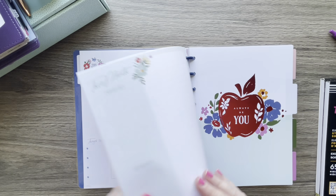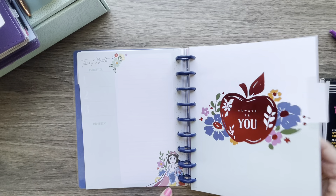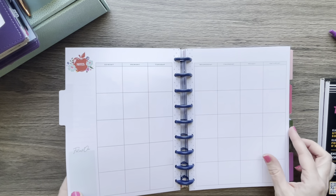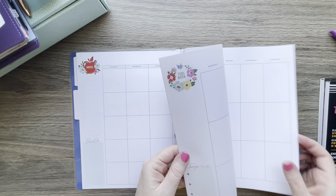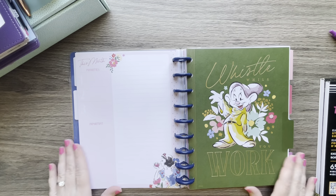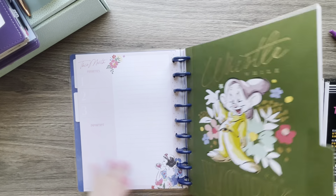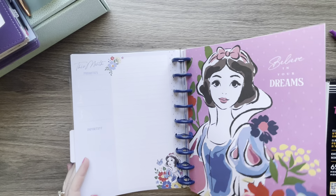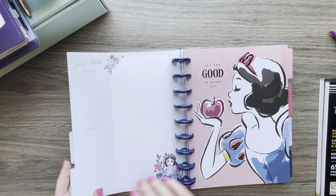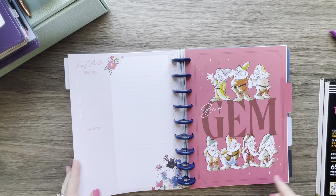I love the dividers and I love the foil and the art — the way they portray her. It still says 'This week' so we'll just do Dopey. I love that. 'Whistle while you work,' 'Believe in your dreams,' 'See the good in every day.' Isn't she pretty? And there's the dwarves — 'Be a gem.'